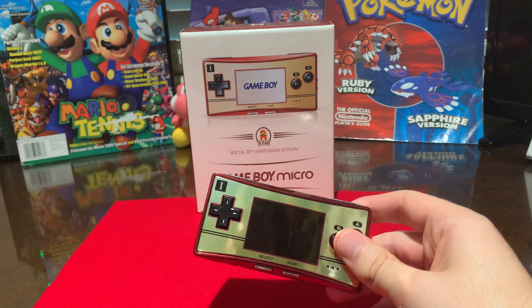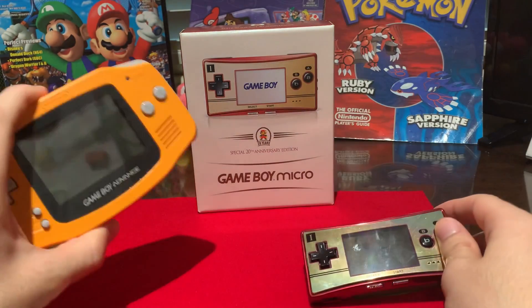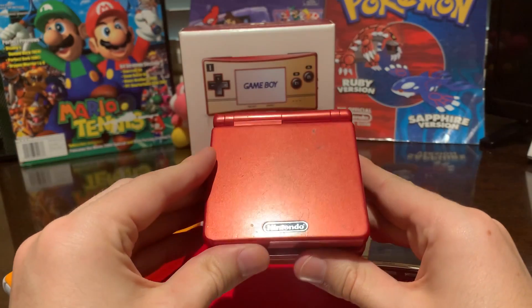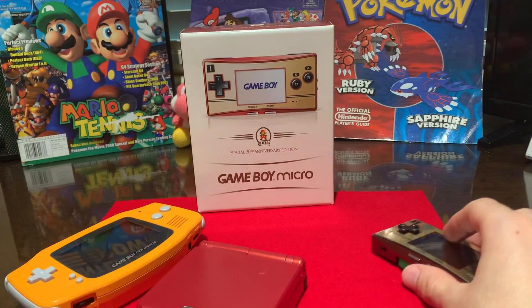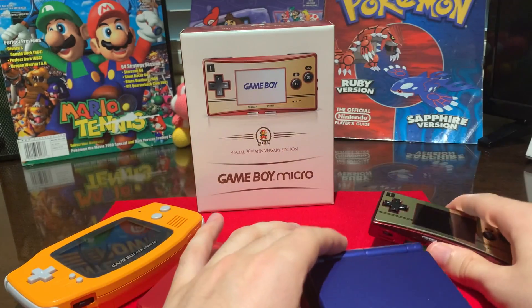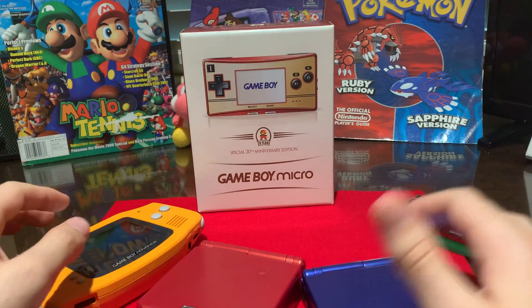This was the final Game Boy Advance to come out in the line, the first being the original Game Boy Advance, then the Game Boy Advance SP, and then they had two versions: AGS-001, which was frontlit, and AGS-101, which was backlit — and then the Game Boy Micro. The AGS-001 and AGS-101 could all play Game Boy Advance, Game Boy Color, and original Game Boy games. The Game Boy Micro cannot.